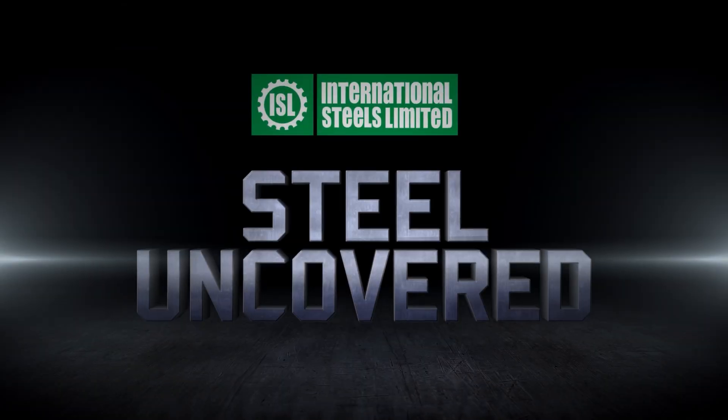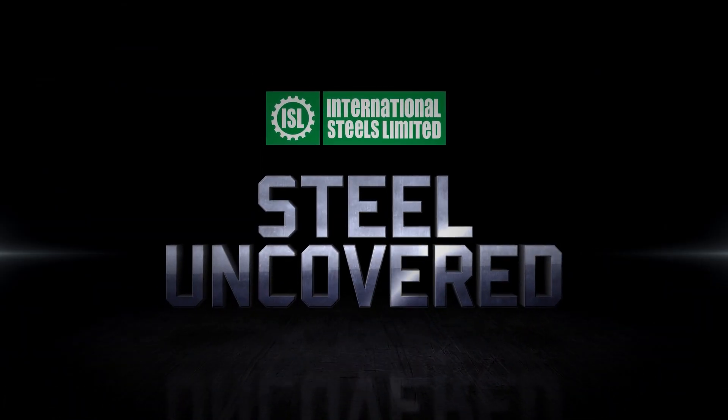Stay tuned for the next episode of ISL Steel Uncovered.